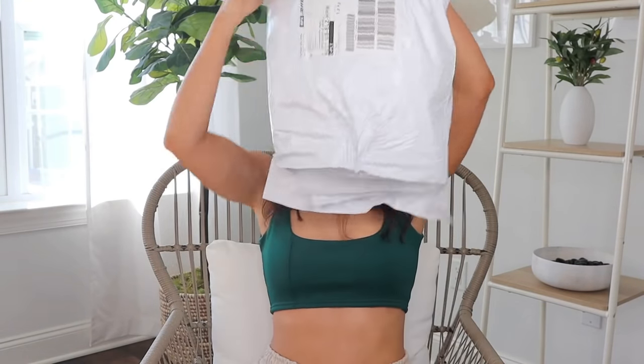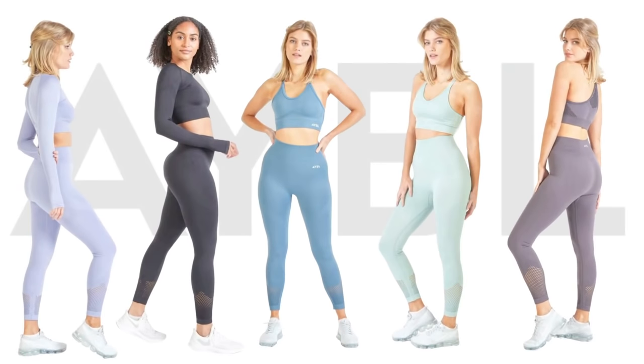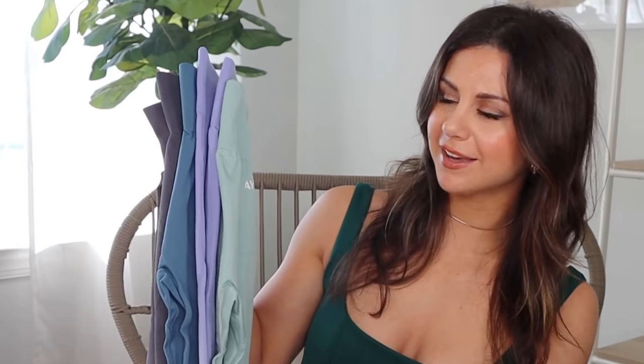A huge thank you to Abel for sending these pieces out for me to review. This collection comes in five unique and beautiful colors: purple, black, blue, green, and charcoal. I pretty much have one of every color except black. You've got spring, summer, fall, and winter colors up in here. As somebody who's not a huge fan of purples, this iris purple is like a very vibrant pastel.